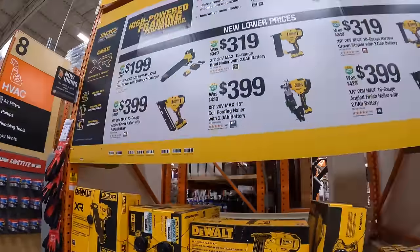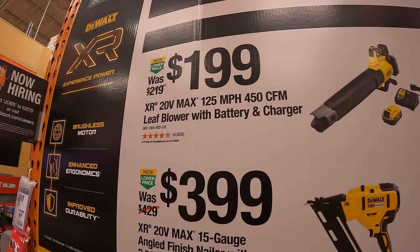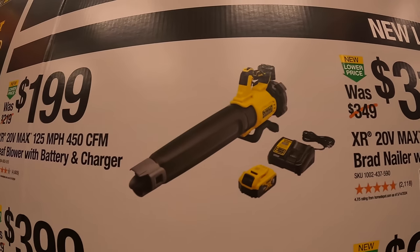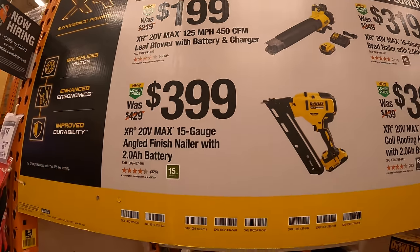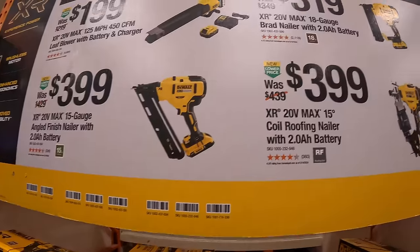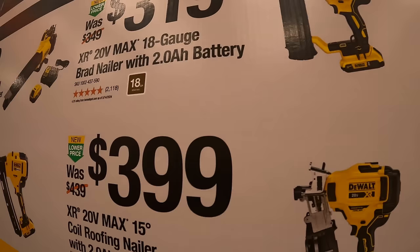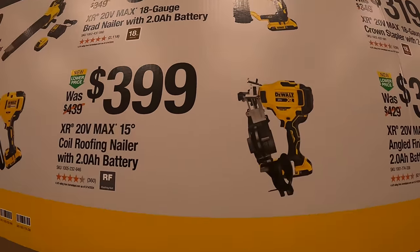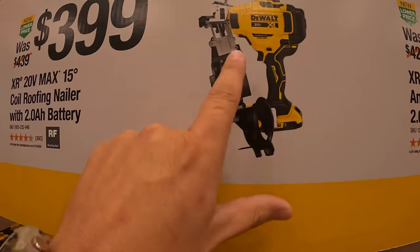DeWalt has a bunch of deals going on over here. For $199, their 450 CFM leaf blower with battery and charger — 5 amp hour battery, 125 miles per hour. $399 they have the 15-gauge angled finish nailer with a 2 amp hour battery as a kit. $399 they also have the 18-gauge brad nailer with 2 amp hour battery, and $399 the 15-degree coil roofing nailer as a kit with a 2 amp hour battery.